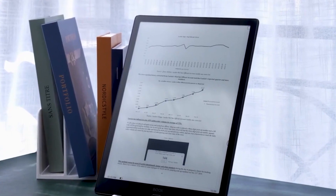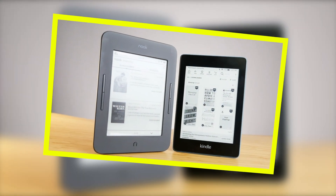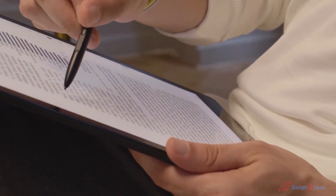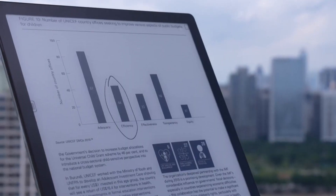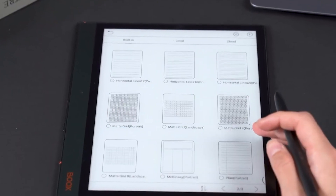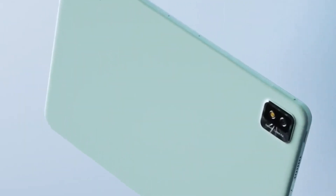E-Readers. Gone are the days of lugging around heavy textbooks. E-readers, such as Amazon's Kindle or Barnes and Noble's Nook, allow students to carry an entire library in a lightweight device. With adjustable fonts, built-in dictionaries, and long battery life, e-readers provide a convenient and customizable reading experience that caters to diverse academic needs.